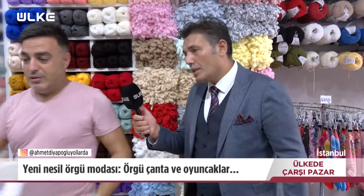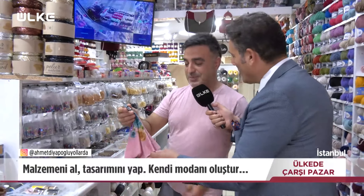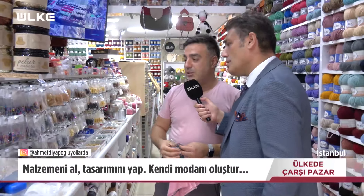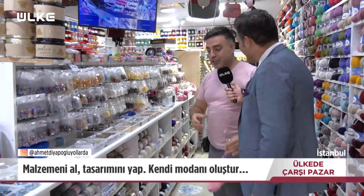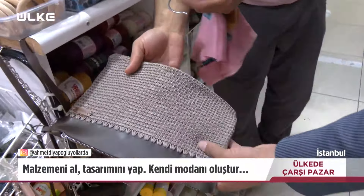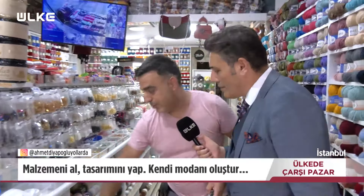Başka aksesuarlar var galiba. Pullarımız var, bayanlar daha çok tülbentlerinin kenarlarında kullanıyor. Bir tanesinden bir tülbent kenarı çıkıyor. Tülbentin fiyatı 47,5 lira, pulun fiyatı 27,5 lira, toplam 67,5 liraya. Makrome ipleri de var; artık bunlardan çanta yapıyorlar. Bir ipliğin fiyatı 24 lira, iki yumak gitti, 48 lira iplik; 30 lira deri parçayla beraber 80 liraya güzel bir çanta.